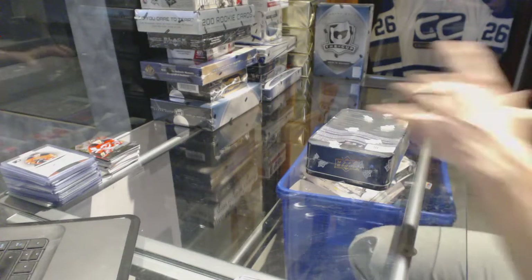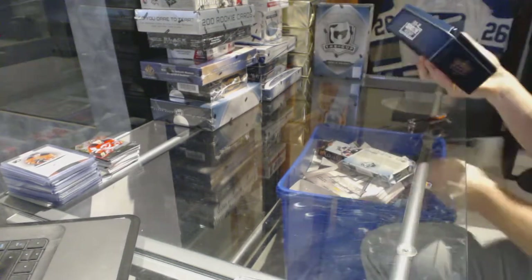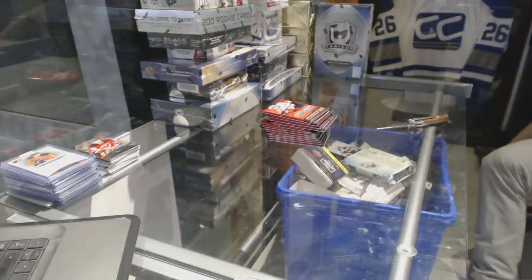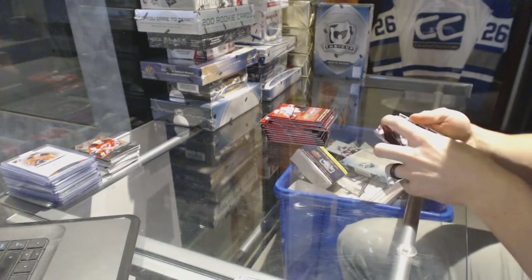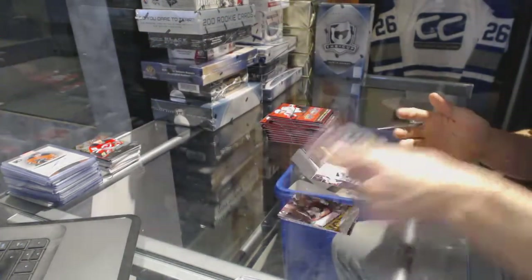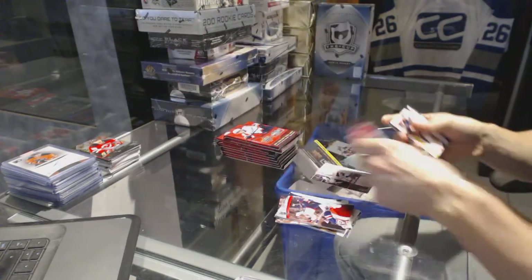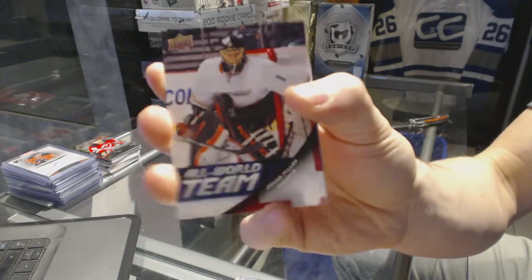Alright, continuing on — this seems to be rig number 6743. We're under the 11-12 Upper Deck Series 1 Heroes and Prospects. We've got a canvas for the Washington Capitals, Michael Neuver; young guns for the Chicago Blackhawks, Marcus Krueger; and an all-world team for the Anaheim Ducks, Jonas Hiller.